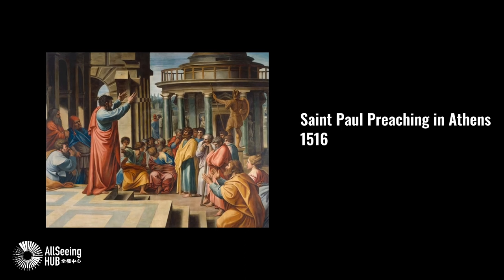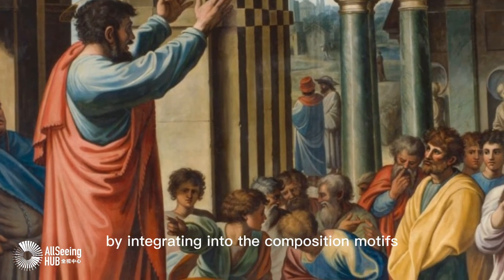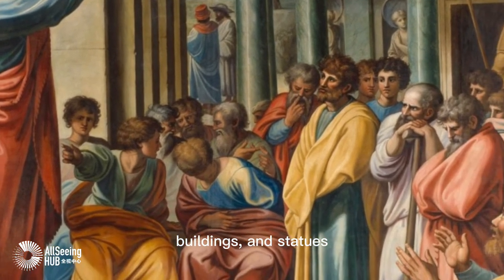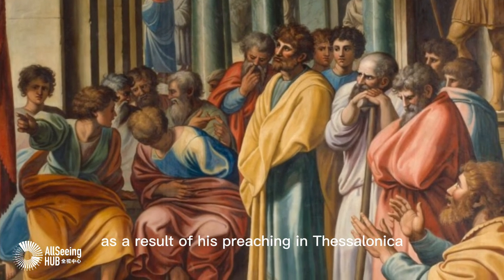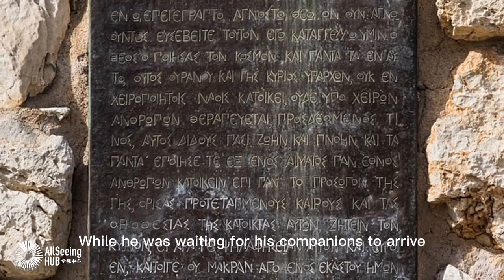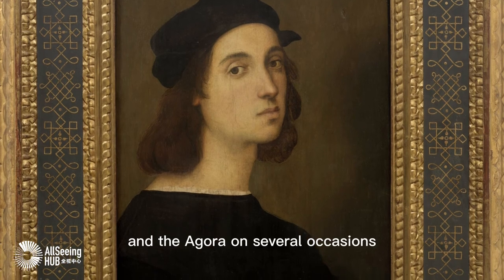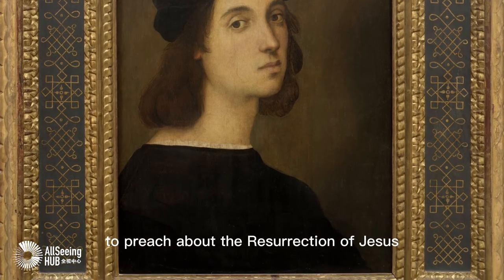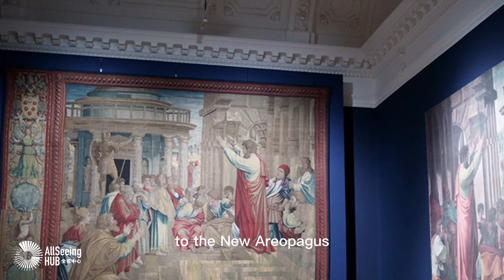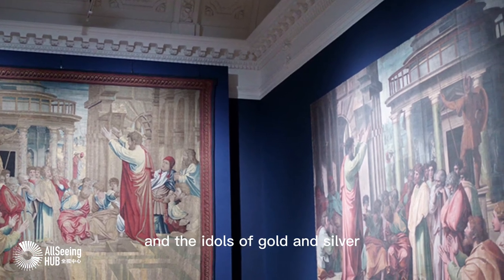St. Paul Preaching in Athens, 1516 — Raphael. Raphael created a classical scene by integrating into the composition motifs from Roman reliefs and ancient figures, buildings, and statues. After Paul had encountered conflict as a result of his preaching in Thessalonica, he was taken to Athens as a place of safety. While waiting for his companions to arrive, Paul was distressed to see Athens full of idols, and so went to the synagogue and the Agora on several occasions to preach about the resurrection of Jesus. In the 20th century, Pope John Paul II likened the modern media to the New Areopagus, where Christian ideas needed to be explained and defended anew against disbelief and the idols of gold and silver.